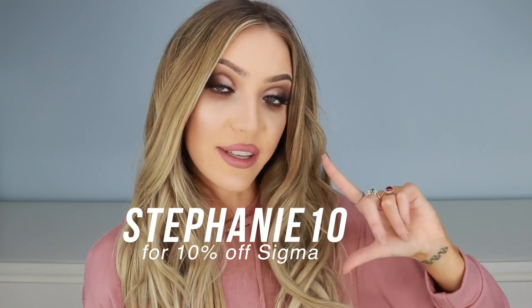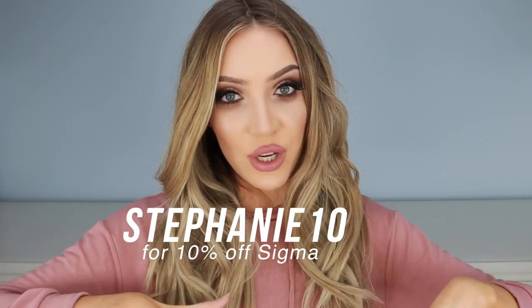I will link every single product that I use in this video in the description box down below, and I do have a Sigma affiliate discount code. I earn a small commission from the discount code — like tiny, barely even worth mentioning — but in the interest of being completely transparent and honest with you guys, I'll put that on the screen right here. It gets you 10% off Sigma makeup, which is always handy if you need new brushes or new makeup, and I'll put it in the description box down below as well if you missed it.